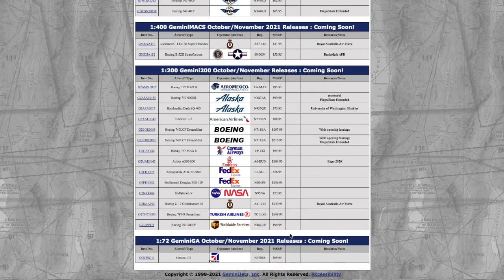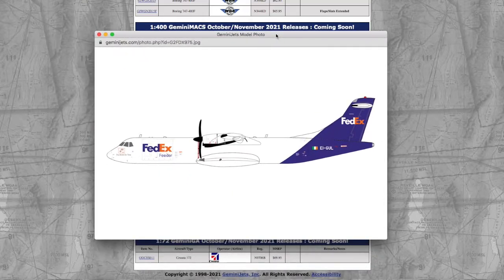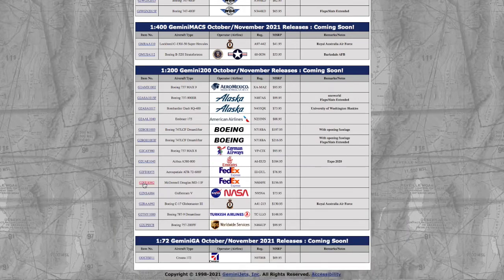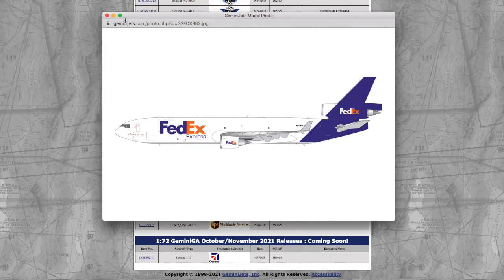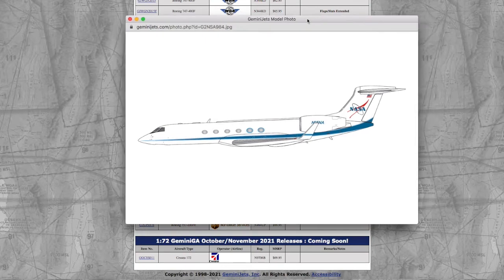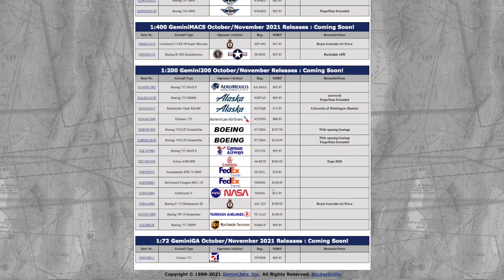Continuing on down the line, we have two FedEx aircraft. The first is a FedEx Express ATR-72 with registration EI-GUL, and the FedEx MD-11 has registration N604FE at $156. Continuing on, we have a NASA Gulfstream 5. It's pretty much pure white — looks like a boring livery in my mind. I really wish NASA would make this a little bit better. Registration is N95NA and it's $73.